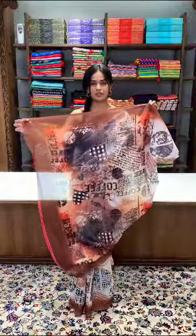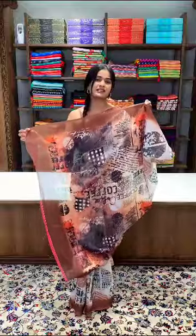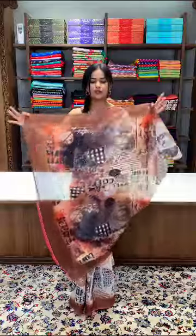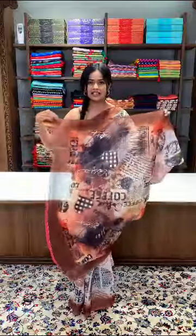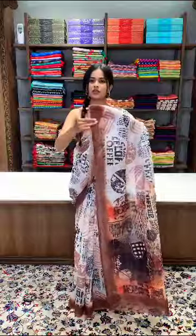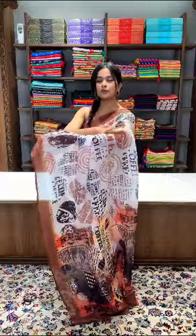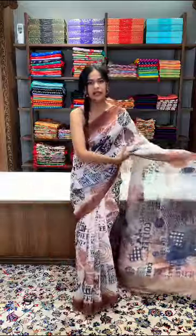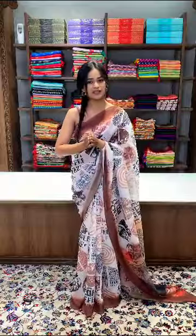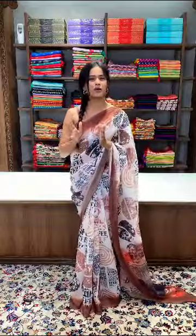Talking about the pallu, this is the pallu section. The colors used throughout the saree are browns and off-whites. The pallu is very airy and very soft. The border is a brown border, and the entire saree is a beautifully printed piece. You will also be getting a brown color blouse piece with a coffee mug print on it.